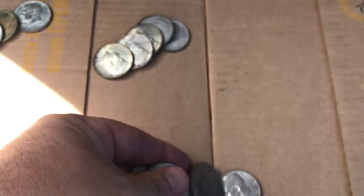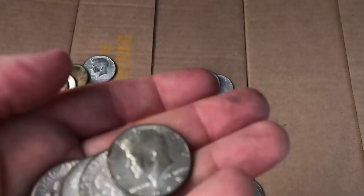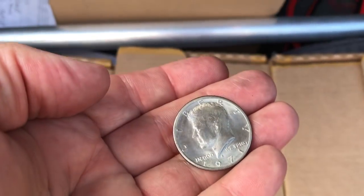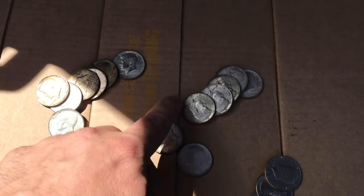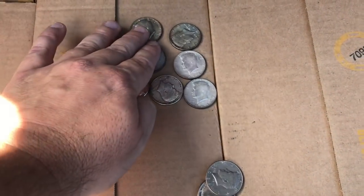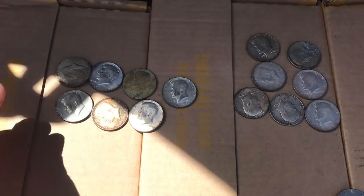This is awesome — I never get really big scores like this, it's always just one or two. There's a 71, an 88, a 68 — I'll take that. Another 64, my goodness! Another 64 and a 1971. All right, so let's count this up: one, two, three, four, five, six, seven — seven 90% silver half dollars right there! How awesome. And then one, two, three, four, five, six, seven — we got seven and seven. Seven 1964s and seven 67s — how crazy is that!